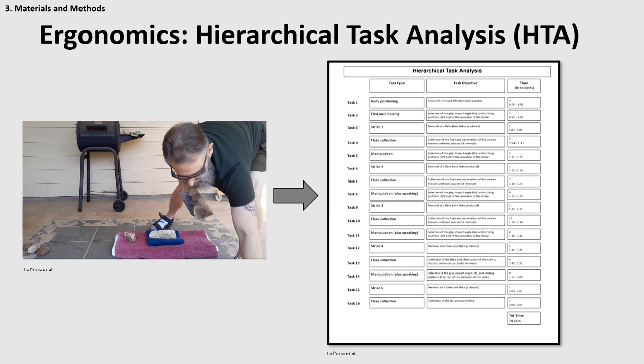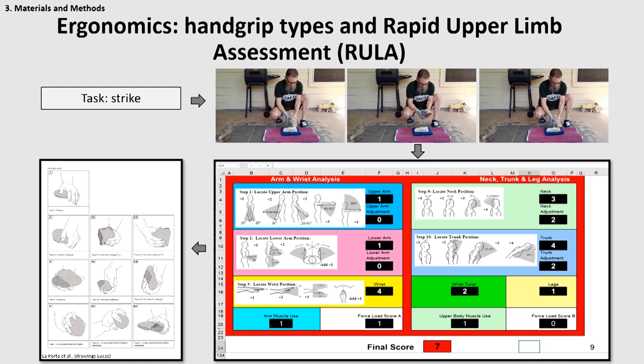Each experiment was divided into tasks defined by the change or stop of a specific action and movement. For each task and each experiment, the purpose of the task and the duration in seconds were also recorded, as you can see from the hierarchical task analysis diagram. Afterwards, for each task — like this one, which represents a strike task — we recorded the type of hand grips employed, following a previous taxonomy. We also recorded the biomechanical stresses of the upper body extremity as defined by the ergonomic method called RULA.